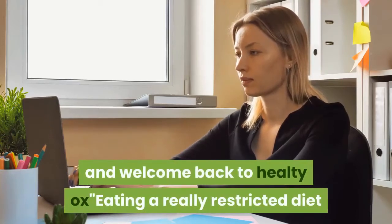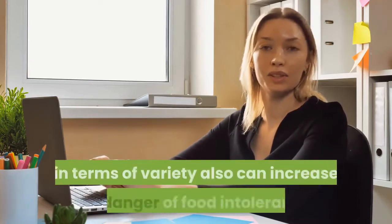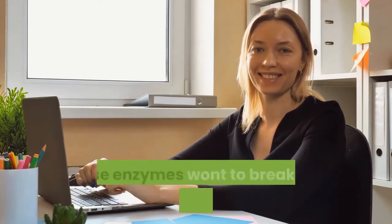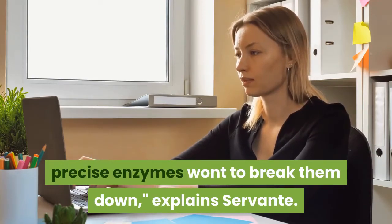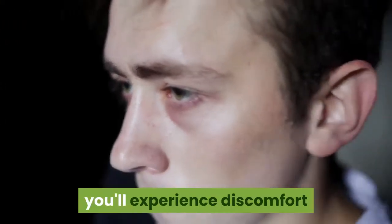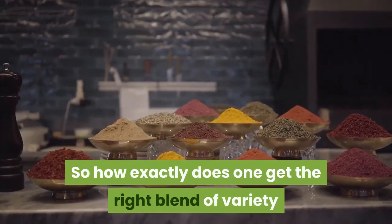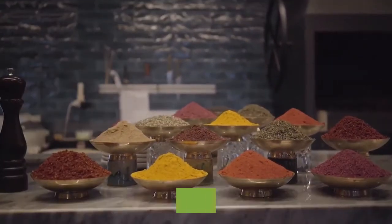Hey there viewers, welcome back to Heal-T-Ox. Eating a really restricted diet in terms of variety can increase the danger of food intolerances and sensitivities, as your gut may reduce production of the precise enzymes needed to break them down, explains Cervantes. When you do reintroduce those foods to your diet, you'll experience discomfort that you simply would otherwise not have had.